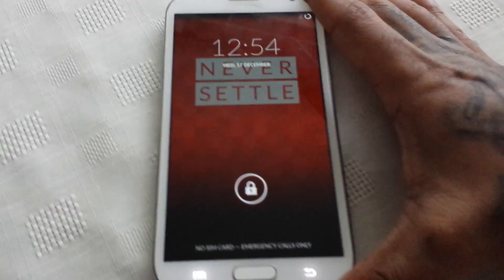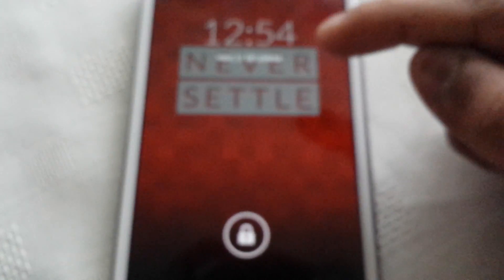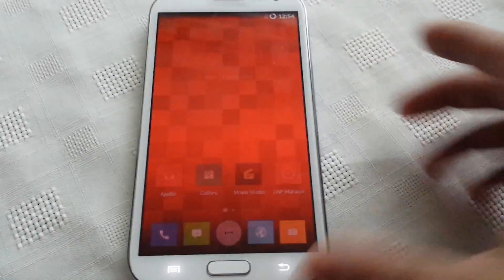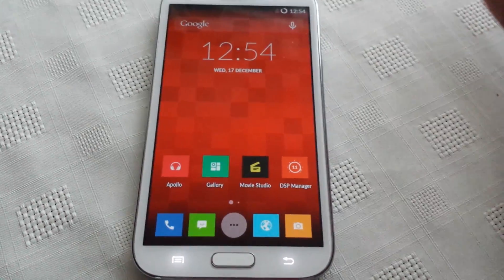So this is the lock screen — we've got the OnePlus One wallpaper here in the background, 'Never Settle.' So let's just unlock that. This is the UI, and as you can see it looks pretty much the same as the OnePlus One UI.